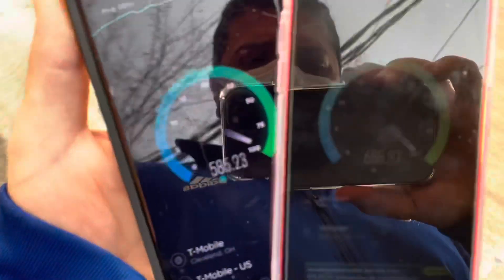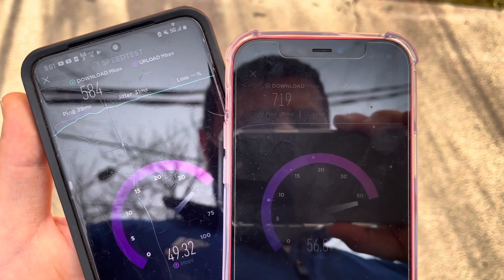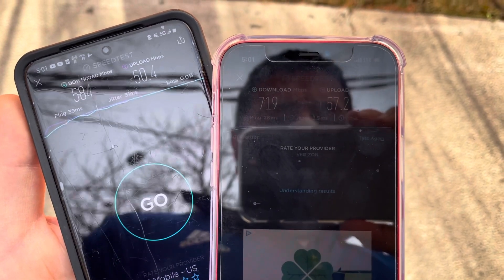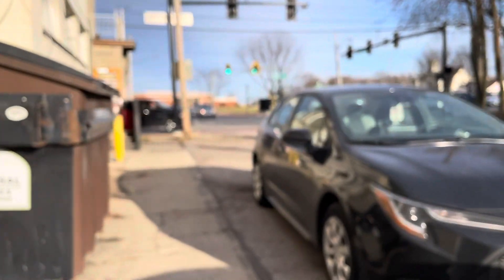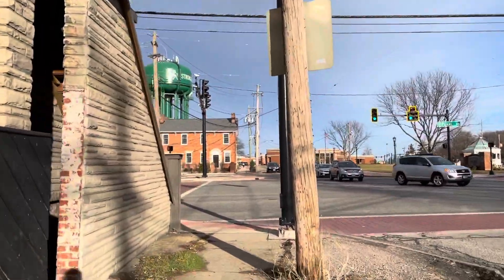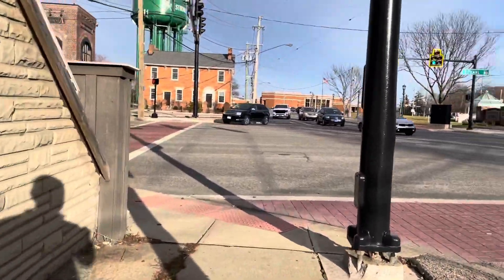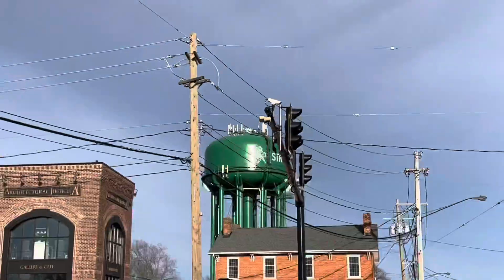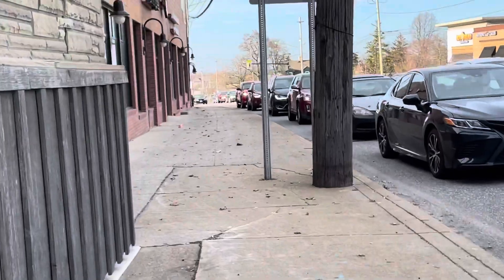Here's an outdoor test so you can see the difference. T-Mobile N41 on the left hits 581 down, and Verizon CBRS Band 48 hits 719 down. I think the difference there is the fiber optic backhaul — the fiber running to the Verizon tower is just higher capacity. T-Mobile will eventually need to upgrade backhaul on a lot of their sites to get the most out of N41. Overall, I'm very impressed with the effective speeds of N41 and the effective speeds and range of Band 48 — great connections.